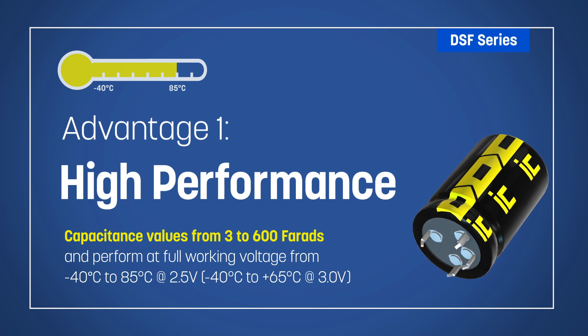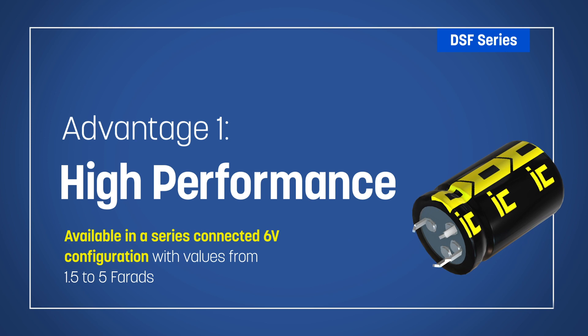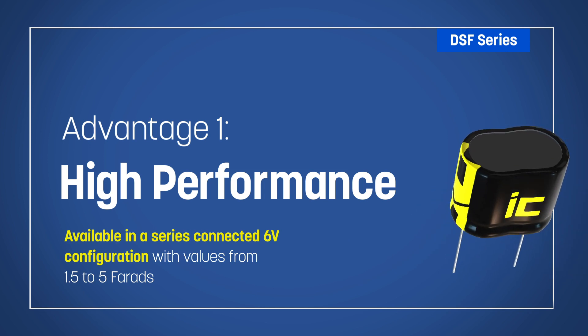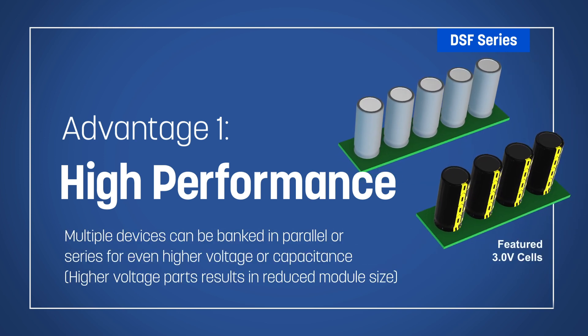For higher voltage applications, DSF supercapacitors are available in a series connected 6 volt configuration with values from 1.5 to 5 F, and multiple devices can be banked in parallel or series for even higher voltage or capacitance.